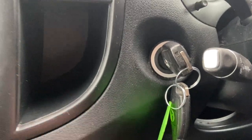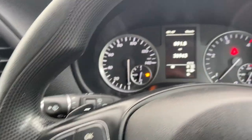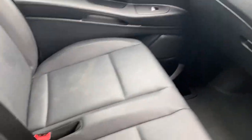You've got two keys with this one as well. Really a lovely example with the full leather right throughout the vehicle.